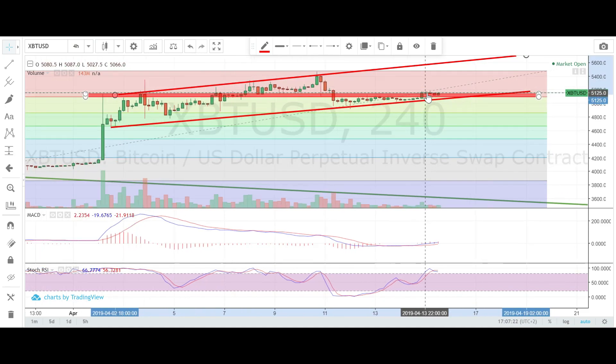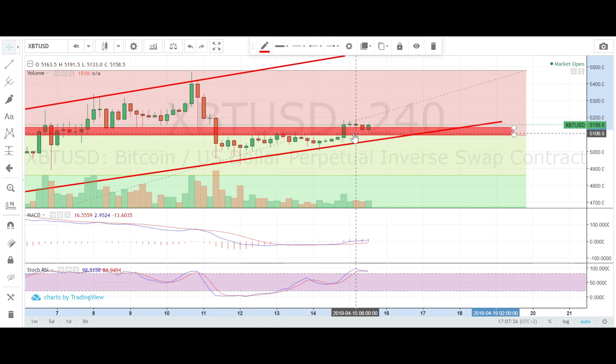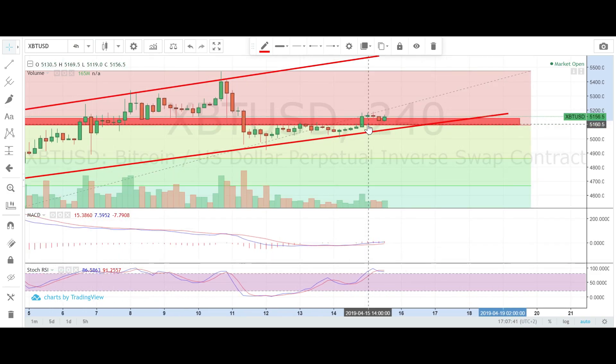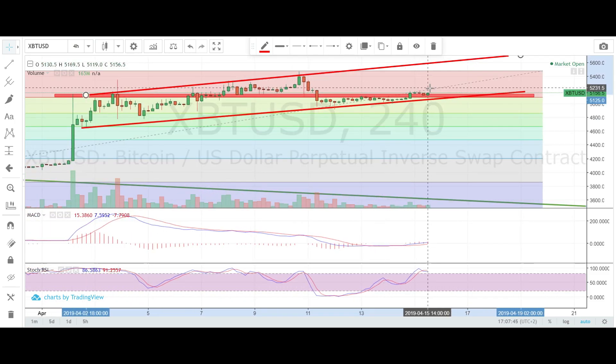Let's dive into the four-hour chart. As you can see, we have this huge big candle to the upside and we pushed through the resistance box. Right now we are consolidating above the resistance box, and what was before resistance is now acting as support. I believe we're going to stay at least at this level for quite a while.